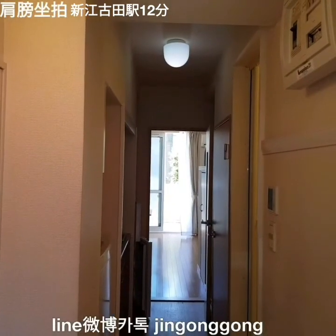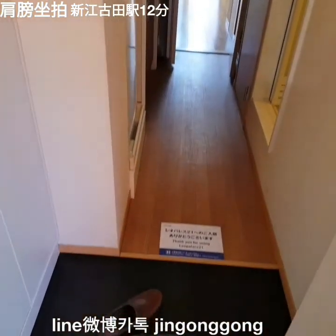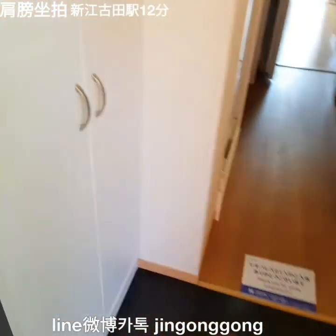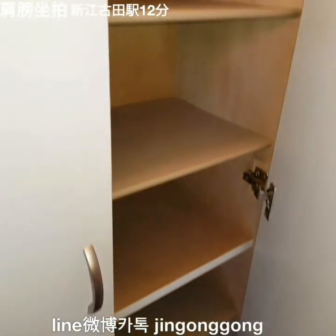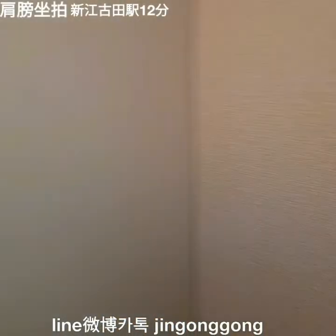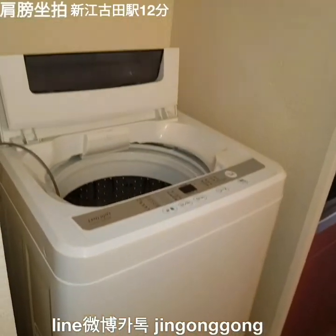The price for this room is 77,000 Japanese yen. The monthly rental cost is 5,000 Japanese yen.